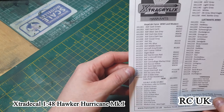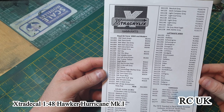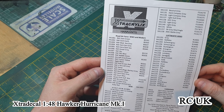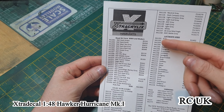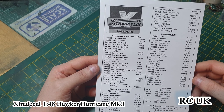You get this nice piece of paper on the back that tells you all the colors — Royal Air Force colors, US colors, and German colors, which is a nice touch. It gives you the code numbers for the colors.